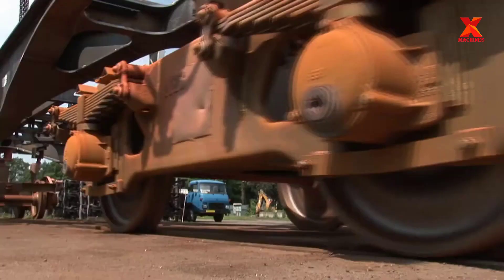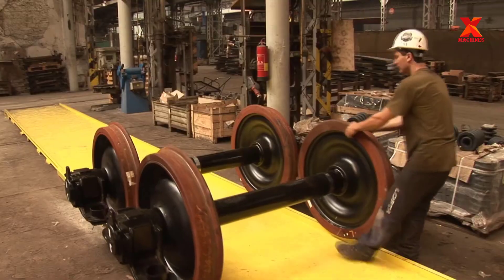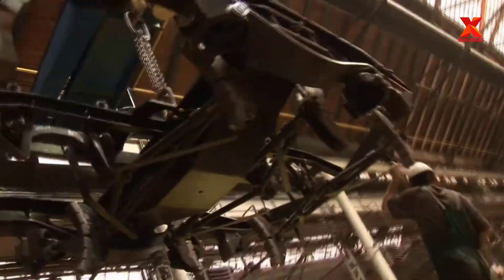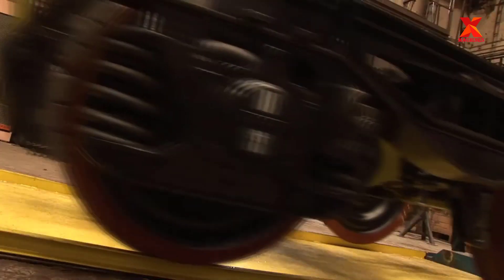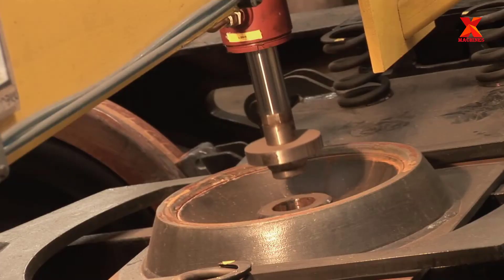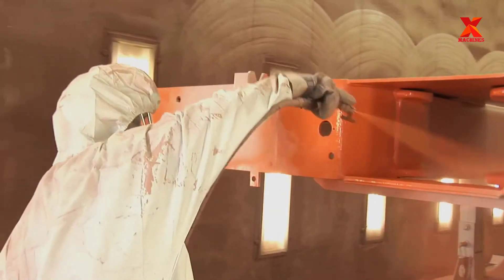The frame part after welding will be moved to the next stage, which is rail wheel assembly. One of the final stages is painting, where the frames will be anti-rust and color painted.